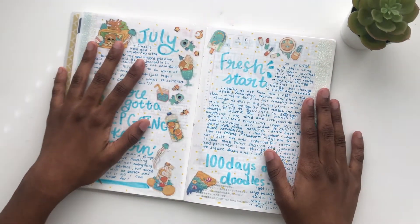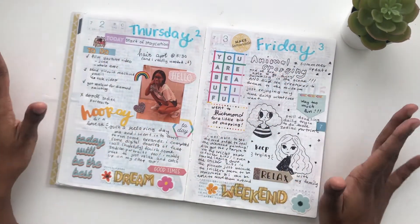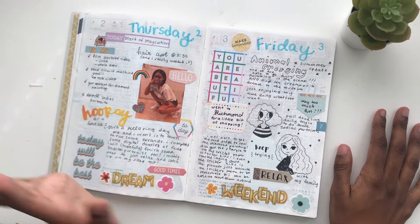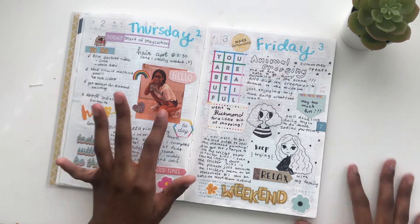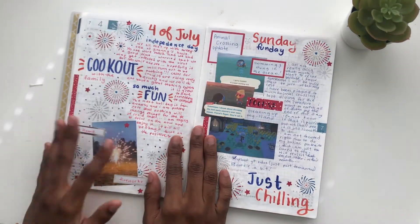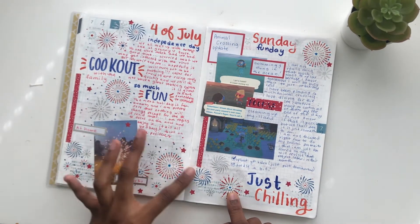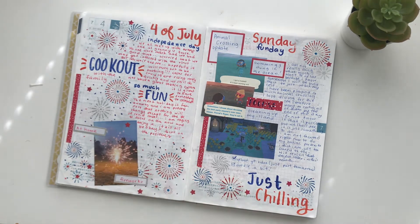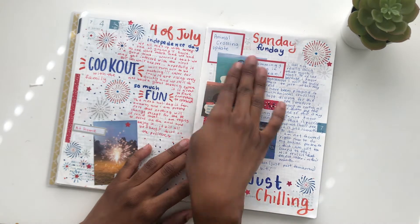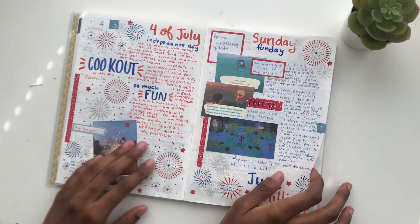Let's get to the dailies. I do have a video about setting up these pages. We start off the month — I got some shoes and I haven't bought shoes in at least a year, so I was feeling cute, that's why that's there. I doodled a little bit. Of course for the 4th of July I found these Rub-On stickers from Tuesday Morning and they were like 20% off. And with the update I wanted to show what happened — I had to clean up my island because my flowers were overgrowing.